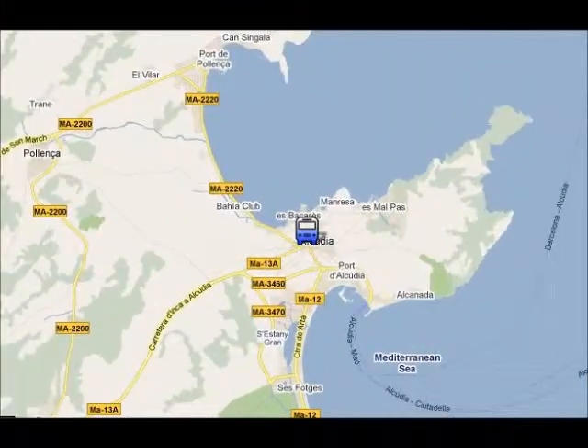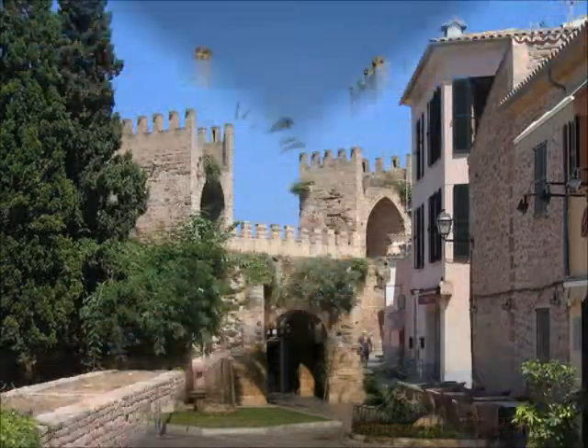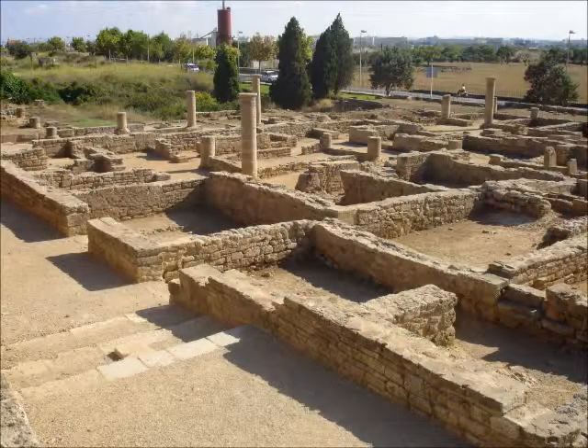In Alcudia Old Town you can visit the old walls that were built in the 14th century, or you can visit the Roman ruins of Palencia, which are one of the few remains from the Roman occupation in all the Balearics.